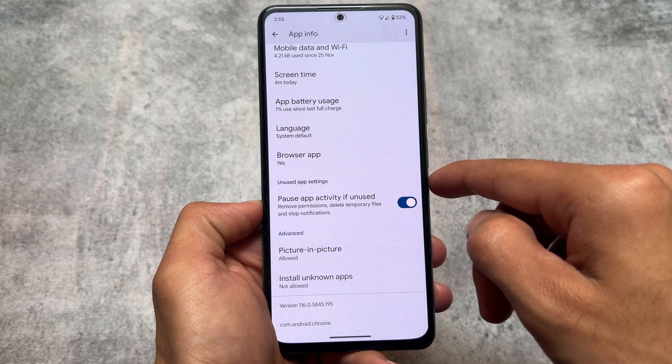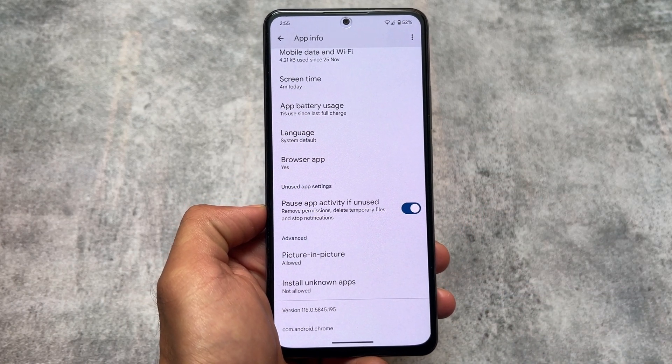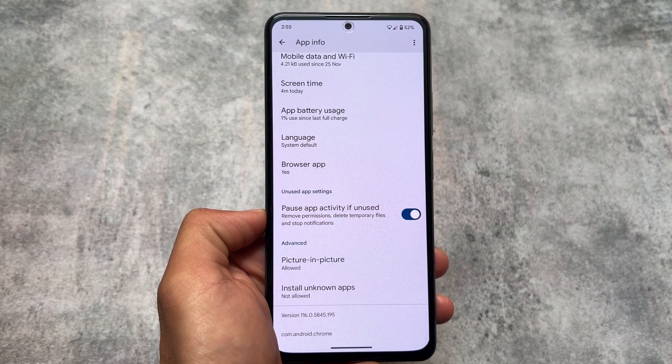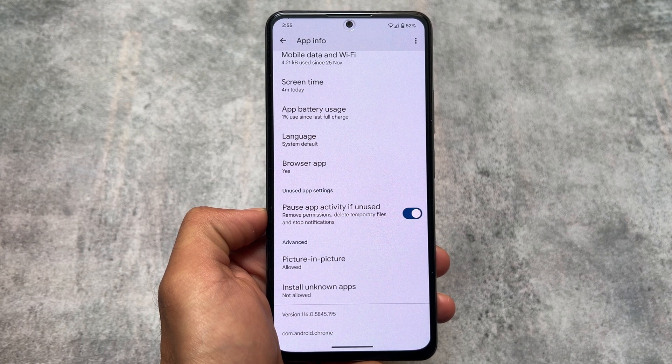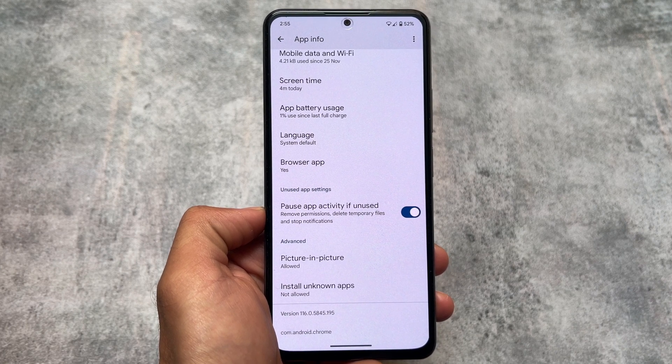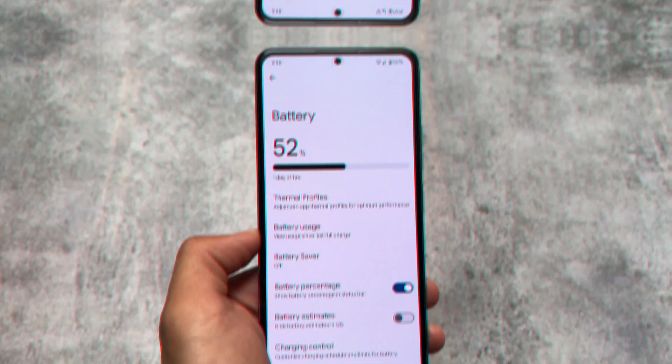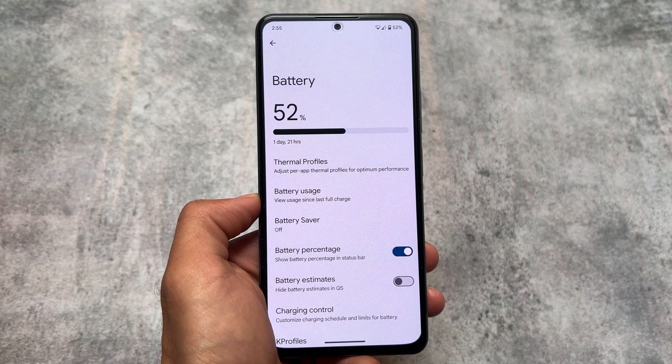Secondly, if you move on to the App Info from any app, you will find the package name is available at the bottom. For any app you can simply check it out — this could be a very useful thing in some cases. You also have separate per-app language options available, so you can choose the language according to each app.